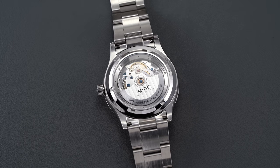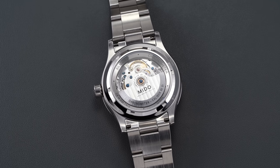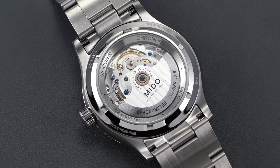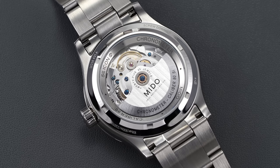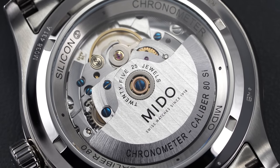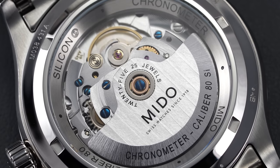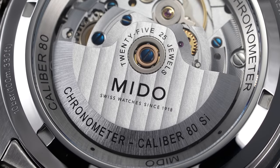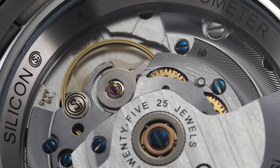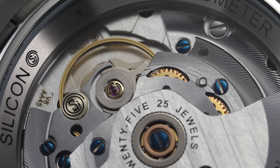Turning this watch over to reveal the screw-down exhibition case back, through which we can view the Mito Caliber 80. This movement is based on the ETA C07 family of movements, and compared to some other executions of this caliber within Mito's collection, this example is also well finished — demonstrating spiral graining, near polishing, and blued screw heads across the bridges and central components, with Geneva striping on the oscillating weight. Here you'll also find the modern Mito logo signed in the center, as well as the reference to Caliber 80 and chronometer certification along the bottom edge of the rotor. At this price point any elevated finishing is executed by machine, but overall this is a nice-looking movement for its utilitarian approach.